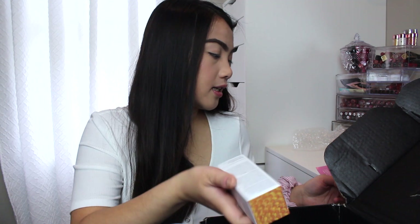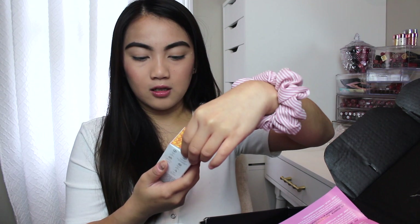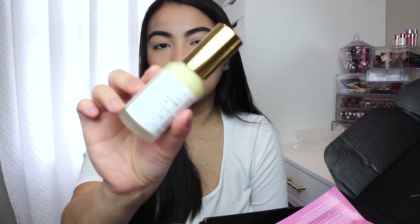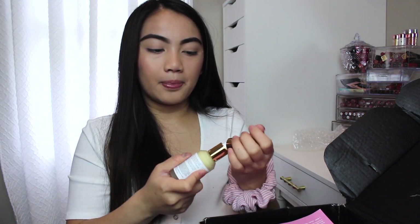Next thing in here is this Farmacy Honeymoon Glow, which is a night serum. I know this is expensive — it was actually on my wish list in my Sephora account. This is $58 and it has a pump. I'm really into skincare lately so this is perfect.